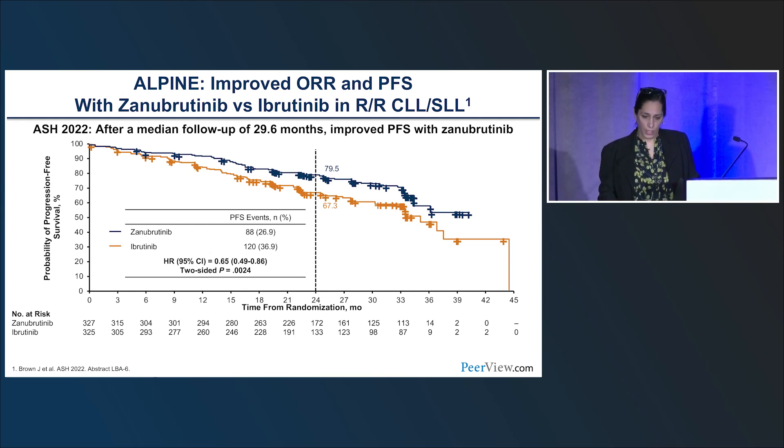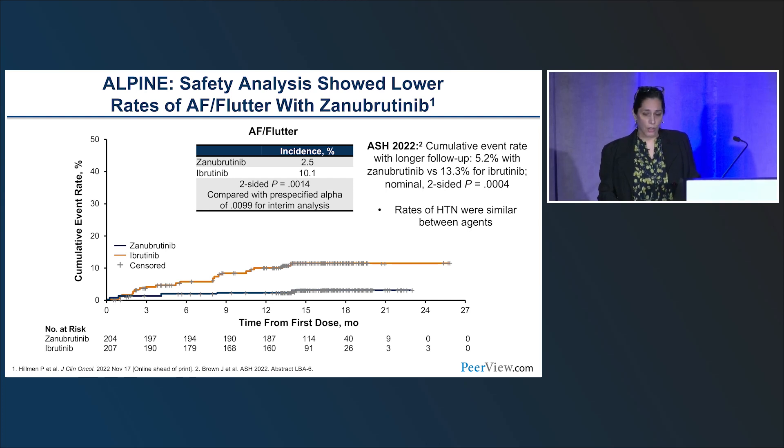The late-breaking abstract on Tuesday morning presents the ALPINE data — zanabrutinib versus ibrutinib in relapsed refractory CLL. With longer median follow-up at 29.6 months, there is improved PFS with zanabrutinib versus ibrutinib. The safety analysis shows lower rates of atrial fibrillation and flutter with zanabrutinib: AFib and flutter of any grade was only 2.5% versus 10% with ibrutinib. However, rates of hypertension are actually similar between zanabrutinib and ibrutinib.